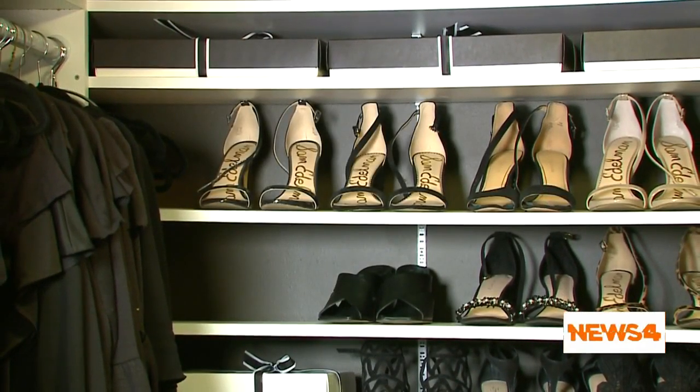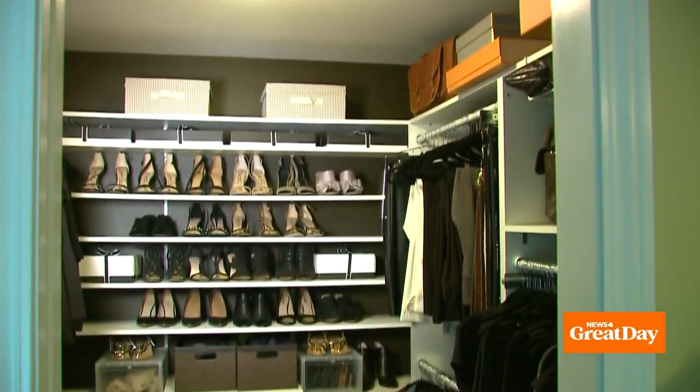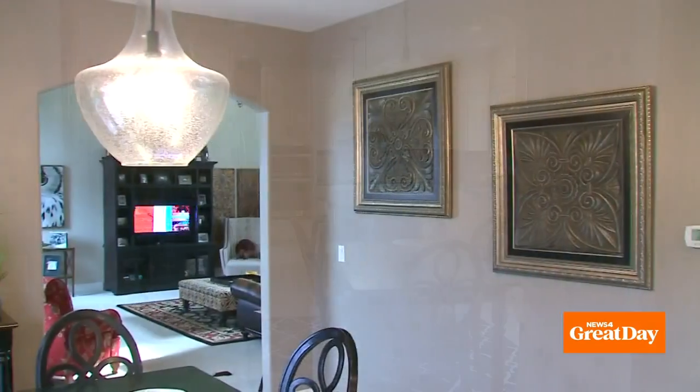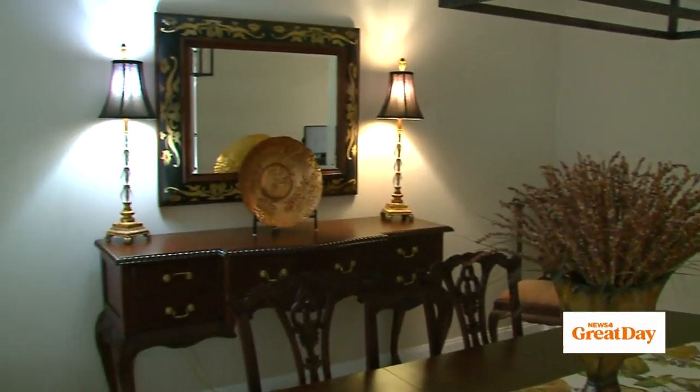Now I don't have to worry about my closet walls looking dingy, and the white shelves really pop against the dark color. Now it might not appear as spacious, but that's what good lighting is for — which leads me to another tip. If you are selling your house, I like our sellers to have the lights on for the buyers so the house looks inviting.